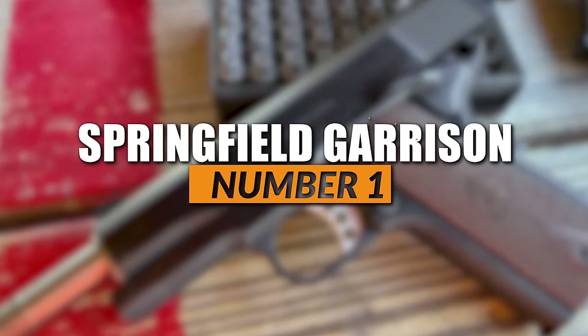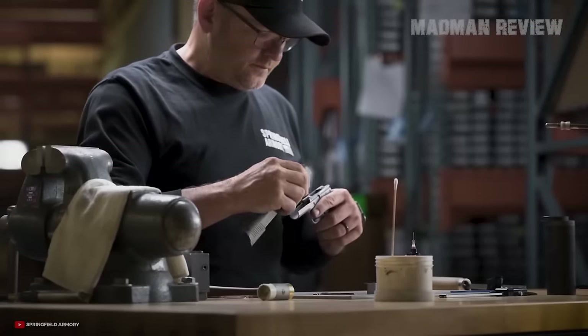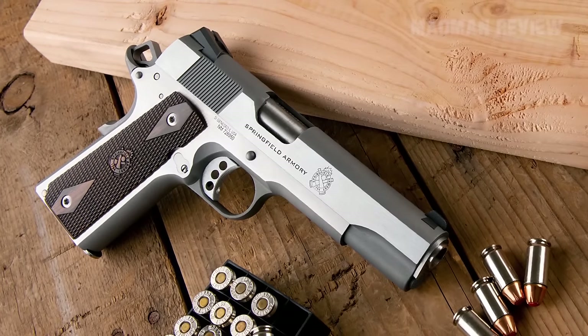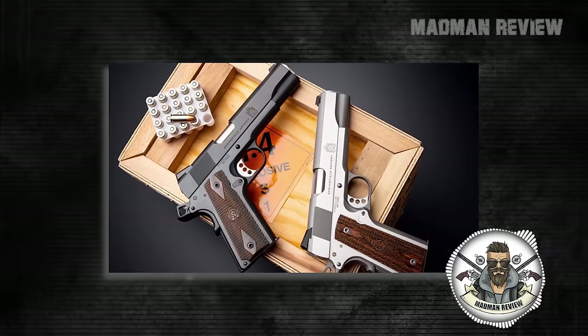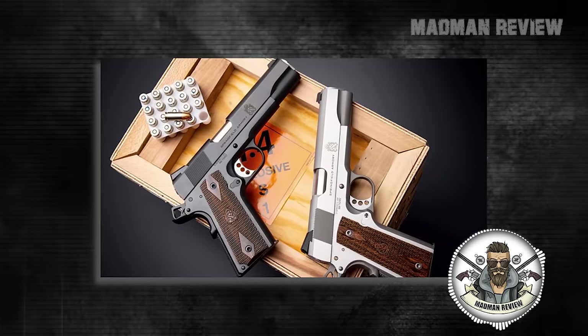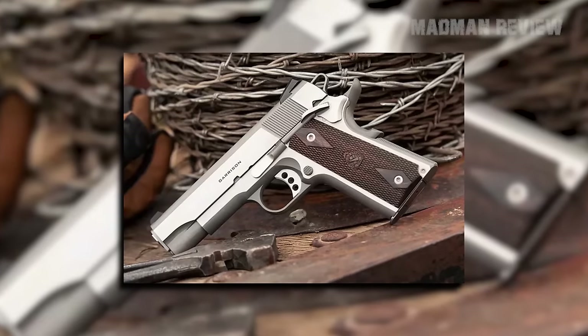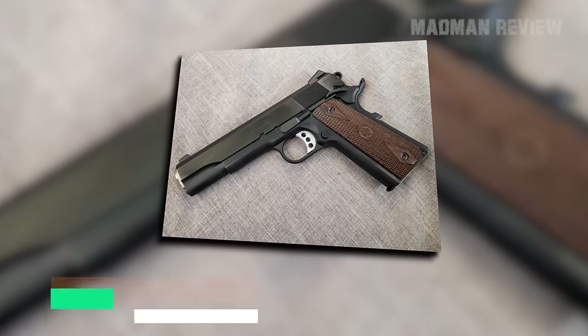Number 1: Springfield Garrison. Springfield debuted its newest entry into its 1911 line, the 4-1/4-inch Garrison, which represents the classic 1911 format tailored for both enthusiasts and modern shooters. This new 4-1/4-inch version retains the qualities of the original Garrison full-size 1911, launched a little over two years ago, with classic aesthetics merged with custom gun functionality, but in a more compact, carry-friendly format. The handguns come in both stainless steel and blued finishes in order to appeal to different tastes.